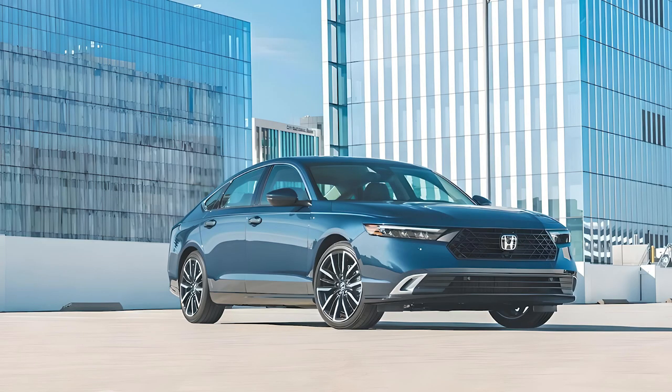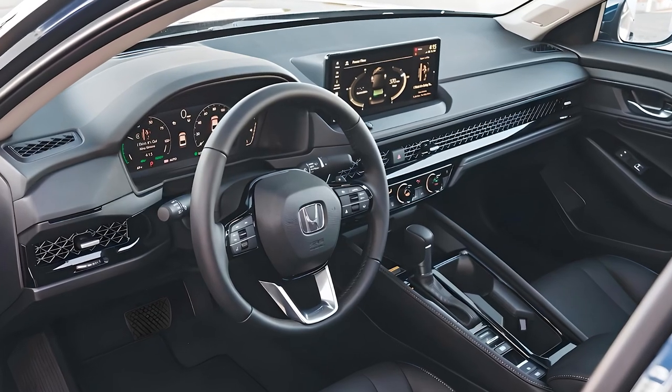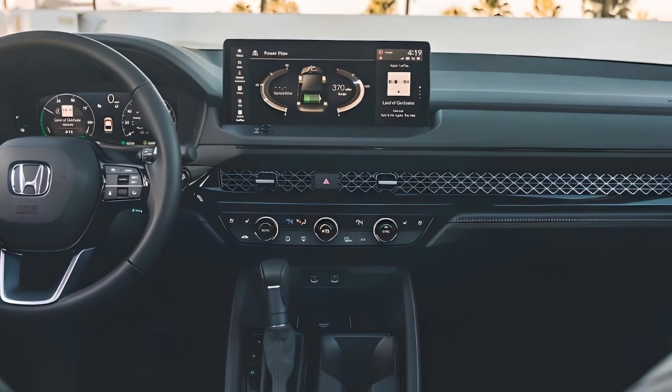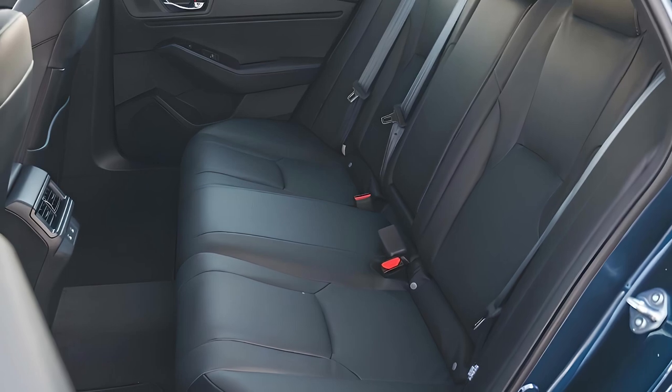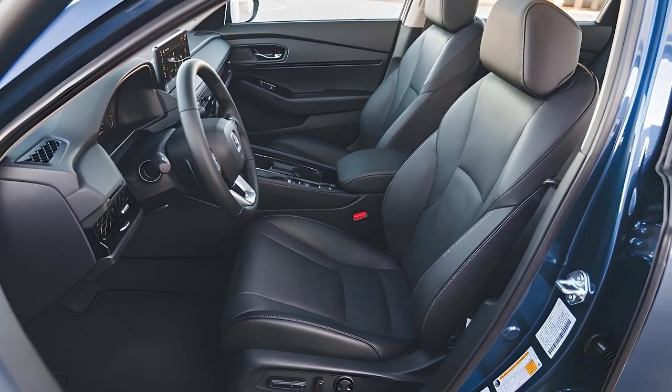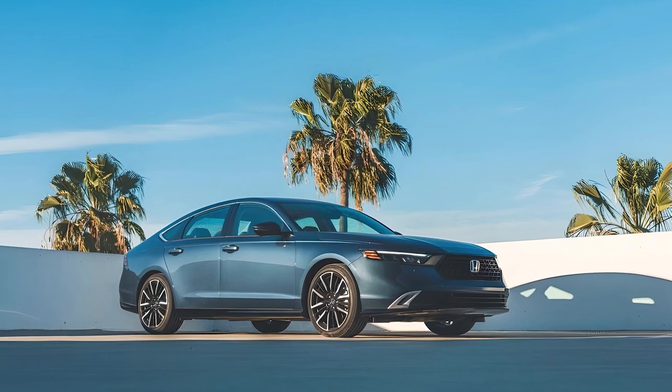Like the exterior, the Accord's cabin wears a sleek design. Premium materials, comfortable seating, and an intuitive layout make it a pleasure to be in. The Accord offers two roomy rows of seats, and Honda says it has redesigned the front seats to support torsos more firmly.